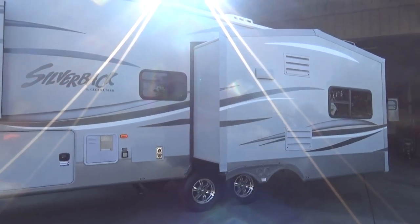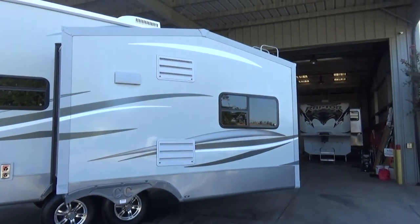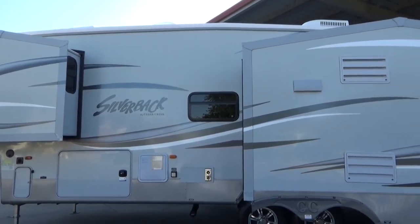10-gallon hot water heater, 50-amp service, two air conditioners, nice aluminum wheels. The gel coat and stickers — front, back, all the way around — are flawless.